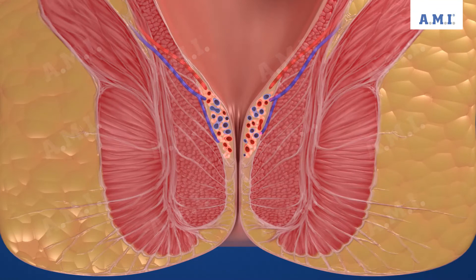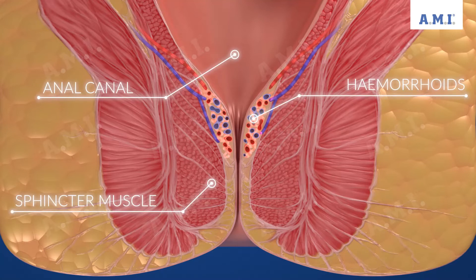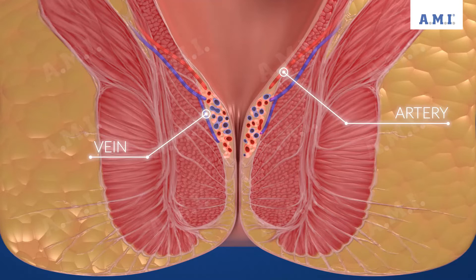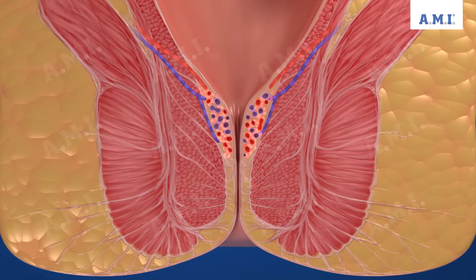Hemorrhoids are arteriovenous vascular cushions in the area of the sphincter muscle. They are present in every human being and serve, among other things, for continence. The blood flow into the hemorrhoids is via arterial vessels. The number of vessels varies from person to person and their position is different.